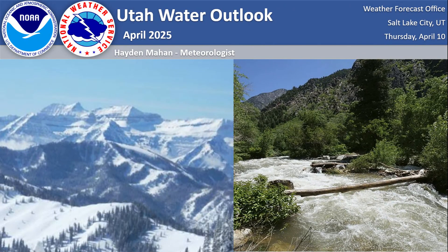Hello everyone and happy spring. I'm Hayden Mahan, meteorologist here at the WFO in Salt Lake City, to talk about our water outlook as we head into our snowmelt runoff season.